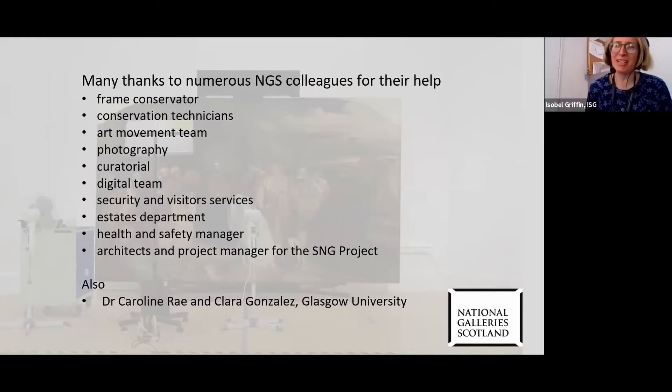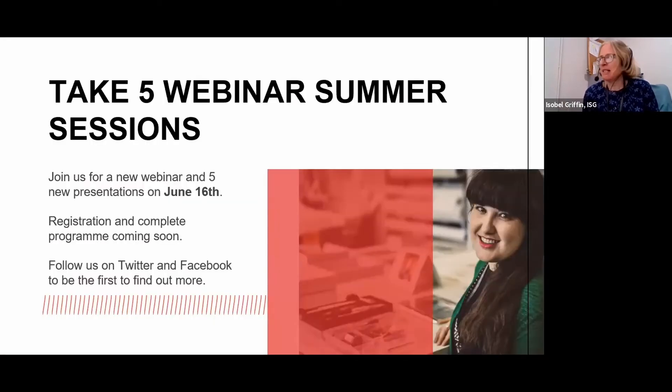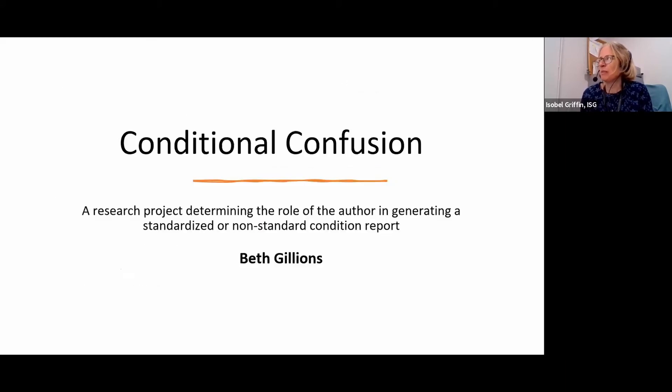Brilliant, thank you very much Leslie. I'm now going to introduce our final speaker, Beth Gillians. She's a textile conservation student at the University of Glasgow and she's going to talk about Conditional Confusion: considering variations in language used for object documentation. So over to you, Beth.